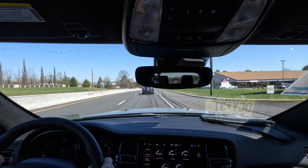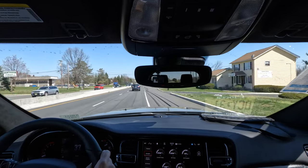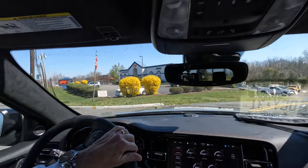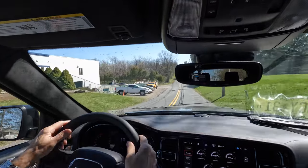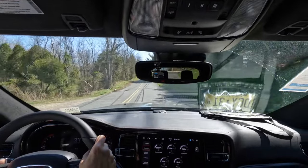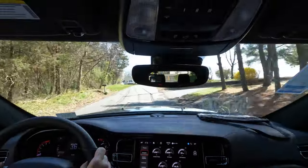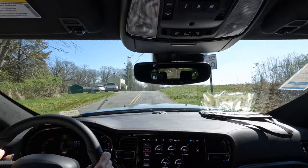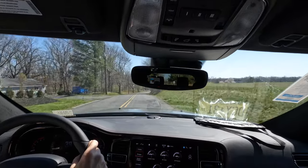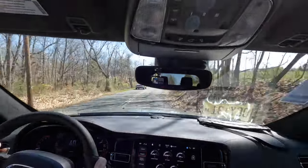We're on the road in this 2023 Durango RT with the Premium and Tow and Go packages — $70,000 for this baby, which is some serious money for an RT Durango. Let's see what she brings to the table. I love the sound of that Hemi V8 rumbling out the back — sounds really good.